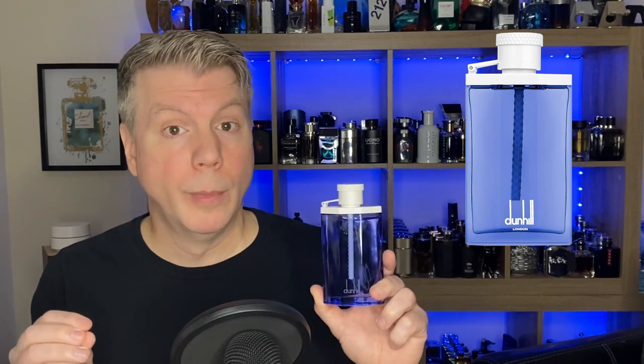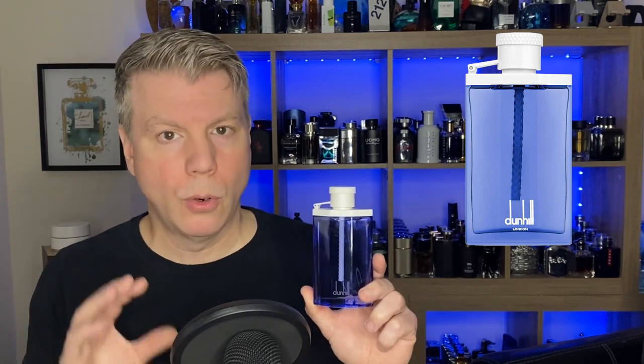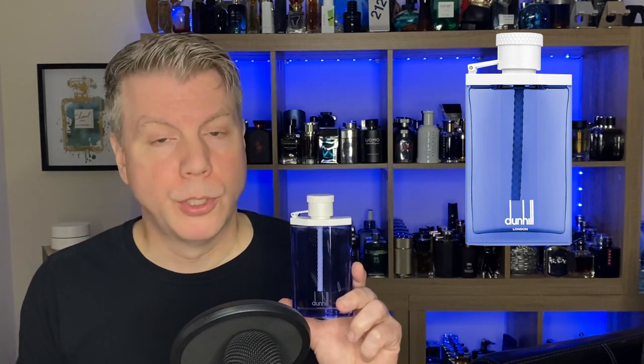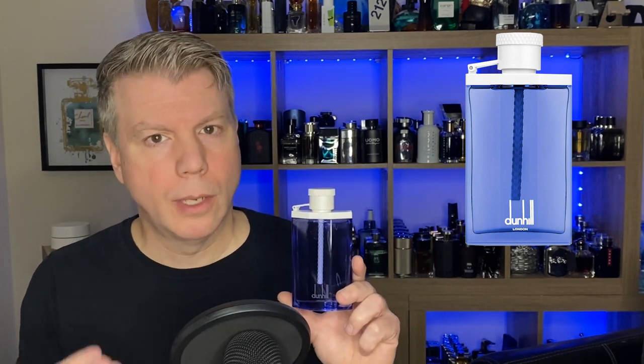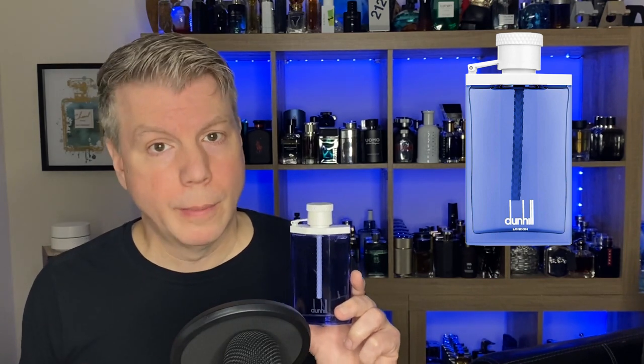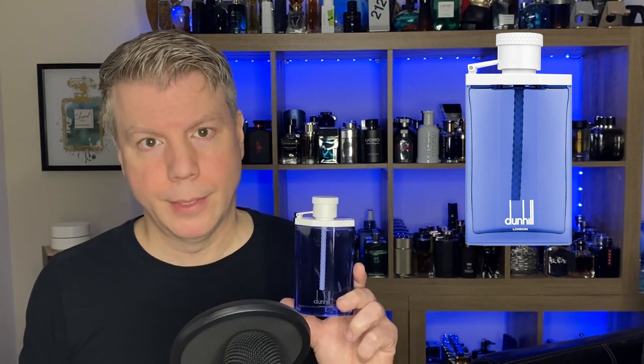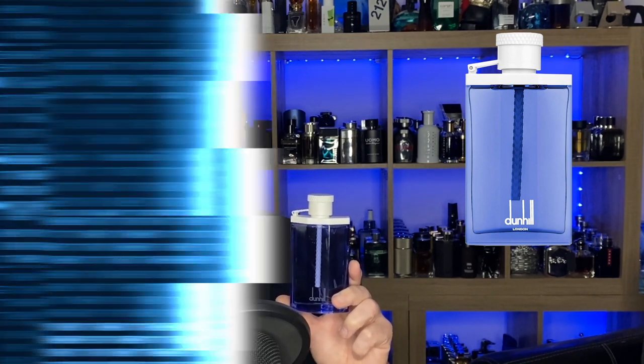In the heart there's a Granny Smith apple and an aroma chemical called Sea Breeze — that's the aquatic — plus a bit of orange blossom. It rests on Ambroxan, patchouli, vetiver, and some sweet tonka bean. Out of all the ones we talk about today, this one is probably the most modern in terms of summertime fragrance. If you haven't tried Blue Ocean, definitely check it out — Dunhill Desire Blue Ocean.